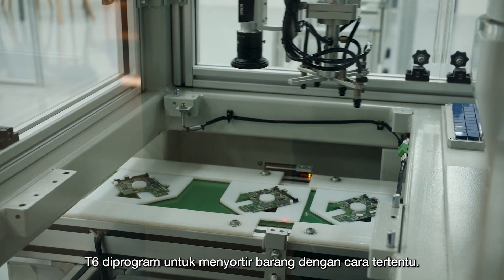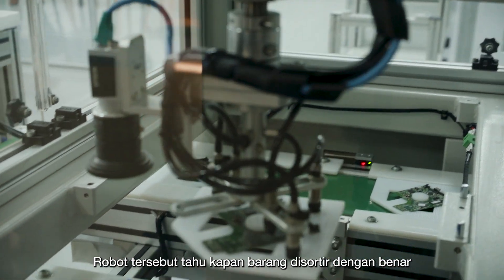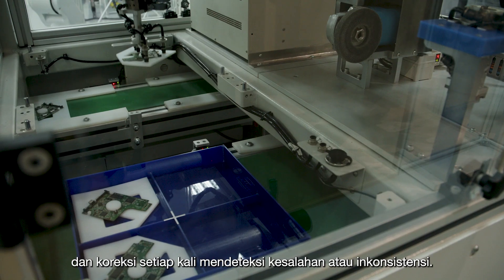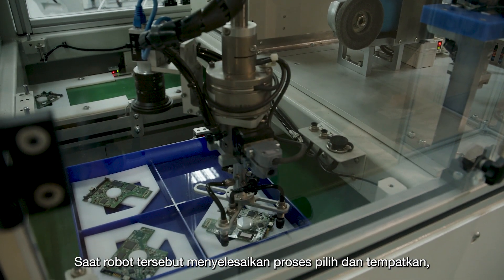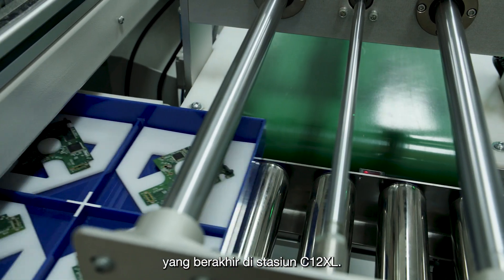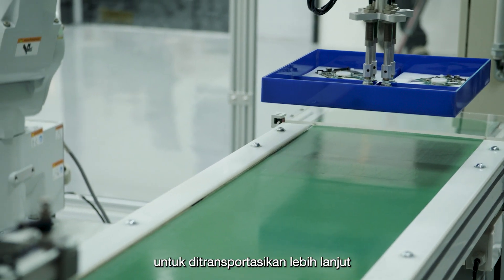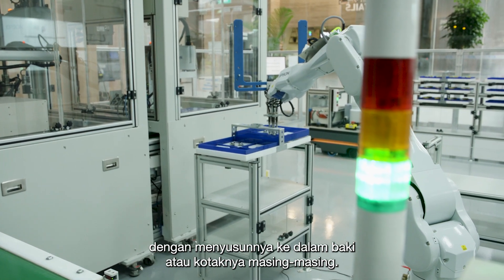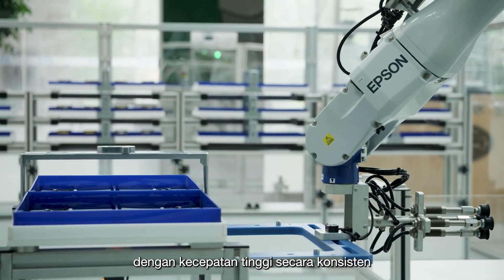The T6L is programmed to sort items in a particular way. It knows when the items are sorted correctly, thanks to its Vision Guidance System. It can make adjustments and corrections whenever it detects errors or inconsistencies. Once it has completed its pick-and-place process, it places the boxes onto the conveyor, which ends up in the C12XL station. The C12XL then prepares the sorted items for further transportation by arranging them into their respective trays or boxes.